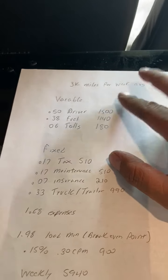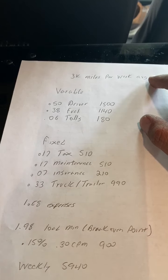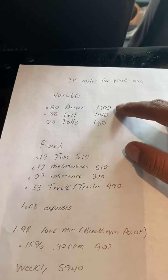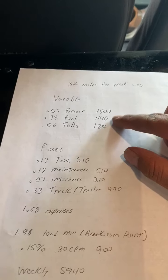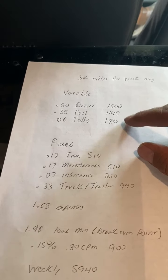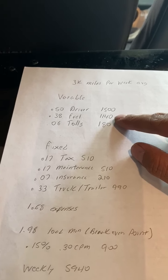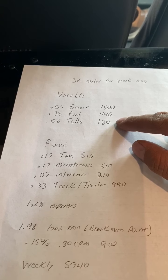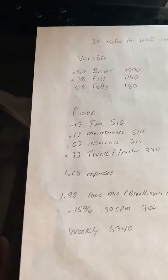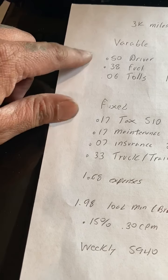The driver — that's my pay — is 50 cents a mile. That's kind of standard. Fuel and tolls: I took the average for the last 10 weeks. My average is about $1,140 a week for fuel, and tolls average about $180 a week. So when I take that down, I got 50 cents, 38 cents, and then six cents. So that's my variable costs.